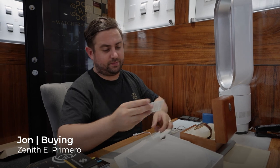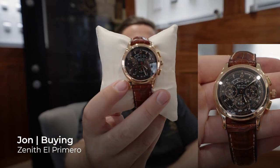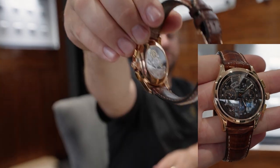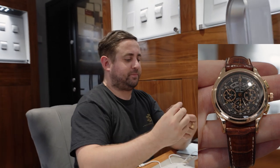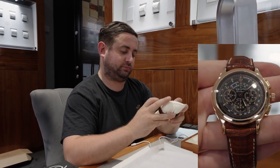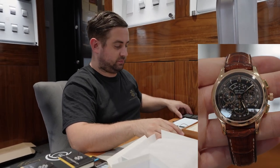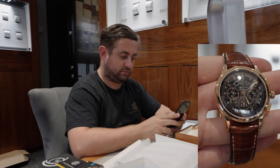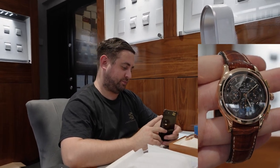El Primero Zenith — this looks right up Hendo's street. This is a rose gold Zenith El Primero, and the El Primero is the chronograph movement, right? It is — it's the one that Rolex used to use in the Daytona until they fell out. We've actually got a white Zenith Daytona here that came from a collector.